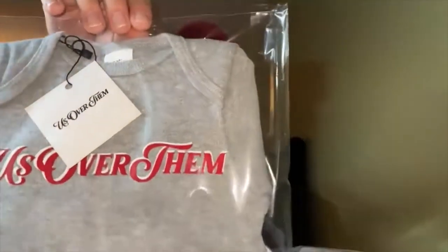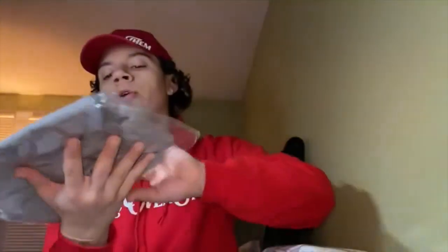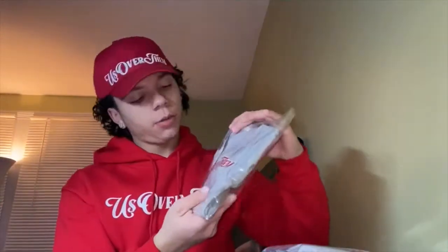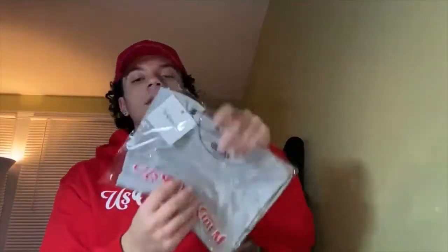If you don't have Instagram, the infant sizes are going to be fifteen dollars. Everything is tagged and bagged and ready. This release is gray with a white outline and a red filling — that's how it looks up close. And this is a youth t-shirt, a youth medium.